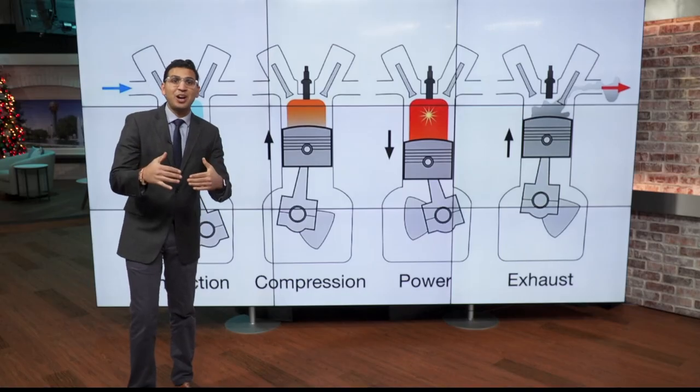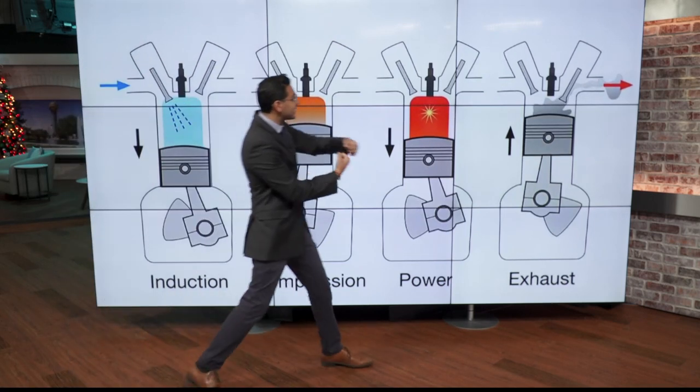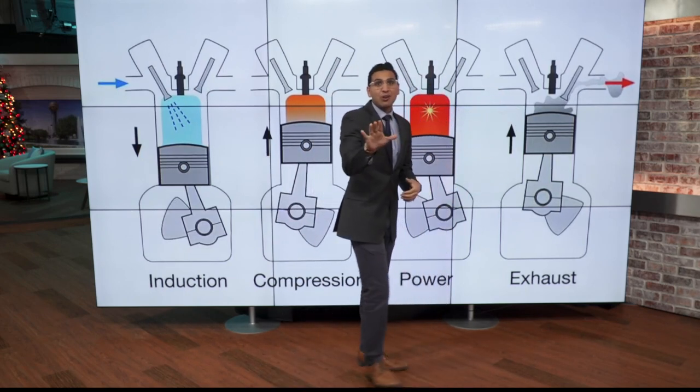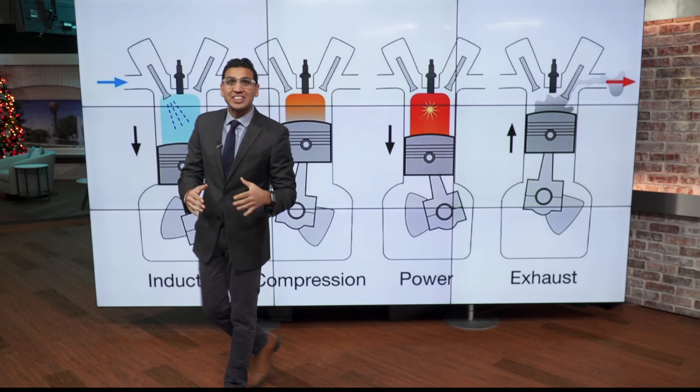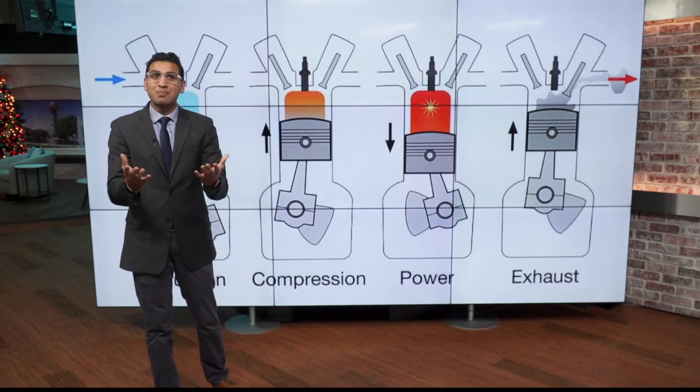I want to show you how a diesel engine works right now. The fuel is injected, it gets compressed, there's a spark, and that's what turns the engine. Now researchers are trying to see how much of the diesel fuel that goes into this chamber can be replaced with methanol.